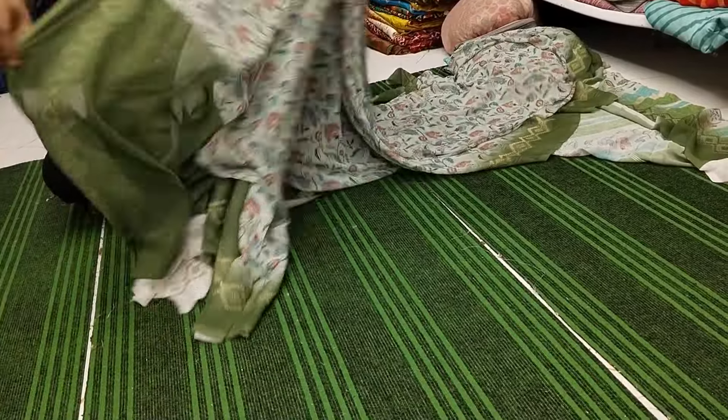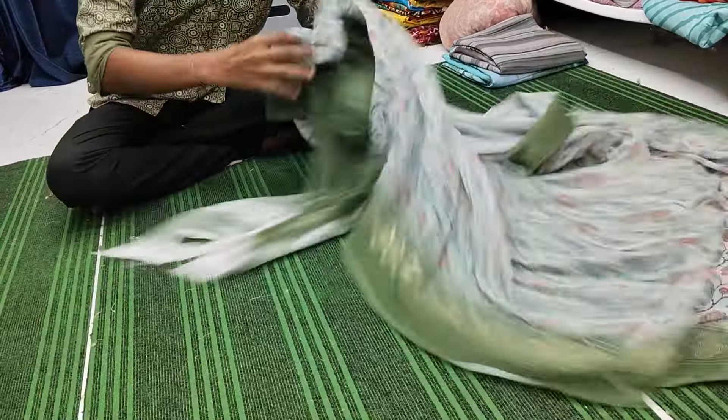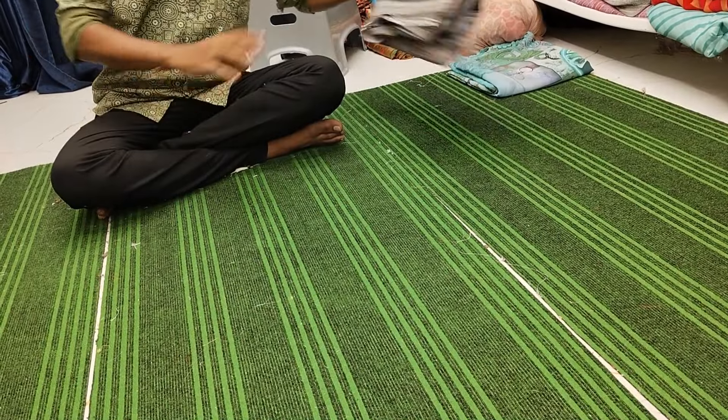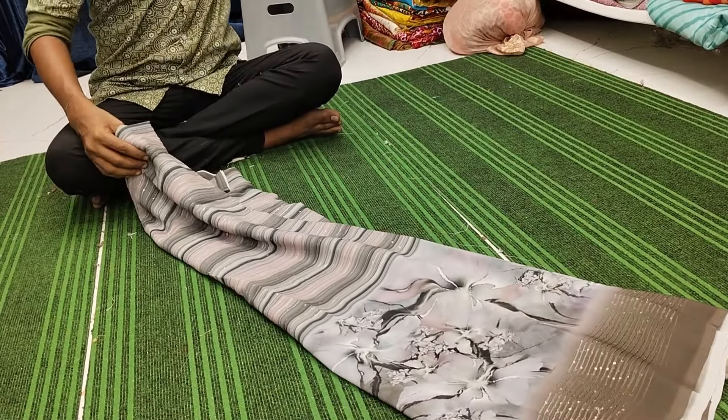All of these are high-end showroom quality sarees, so we have quality. You will be able to compare the design with the comparison.